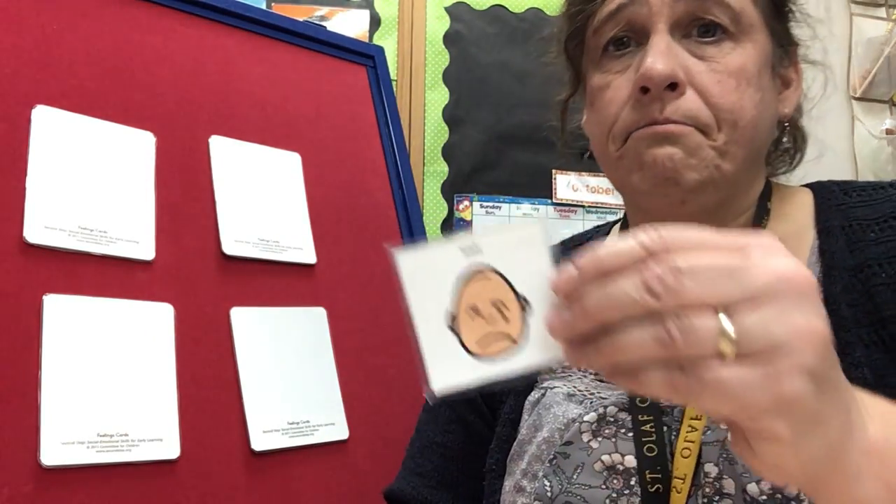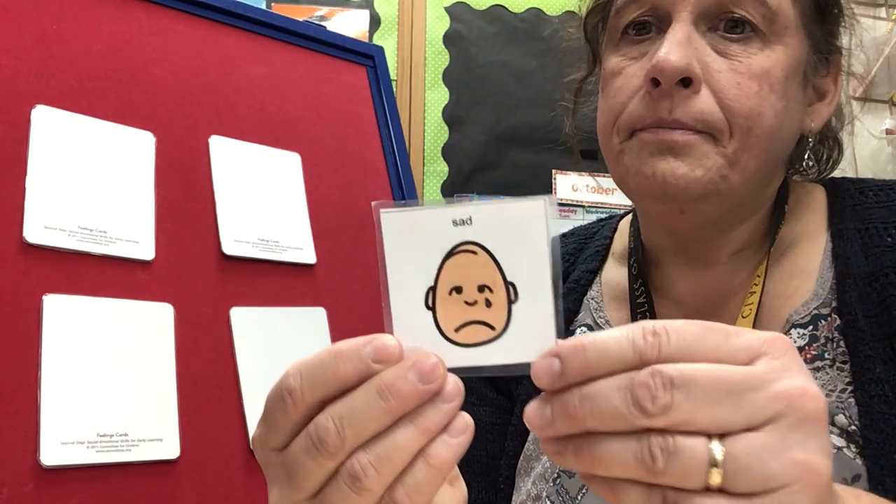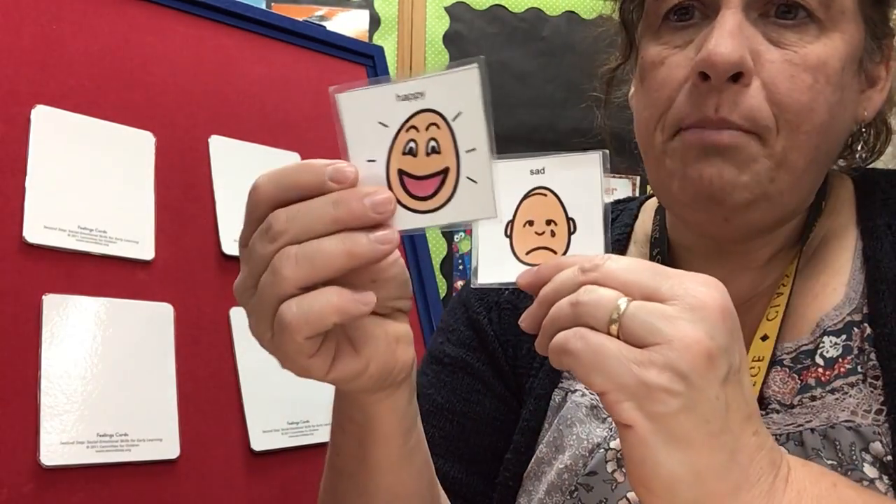Now sometimes I feel sad. We all feel sad sometimes. Sometimes we feel happy.